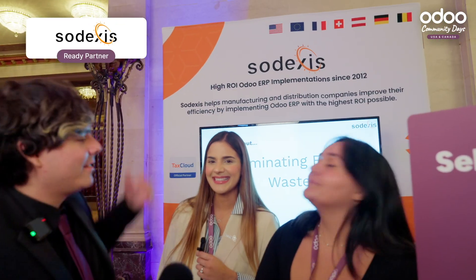My name is Jose Ignacio and I'm here today with Sodexis. The very first question is a pretty simple one: what is your name and what do you do for Sodexis? My name is Cecily. I am the Director of Implementation for the North American branch of Sodexis, and I help our team implement Odoo. I am Fabiana Carta and I am an account executive for Sodexis in North America.